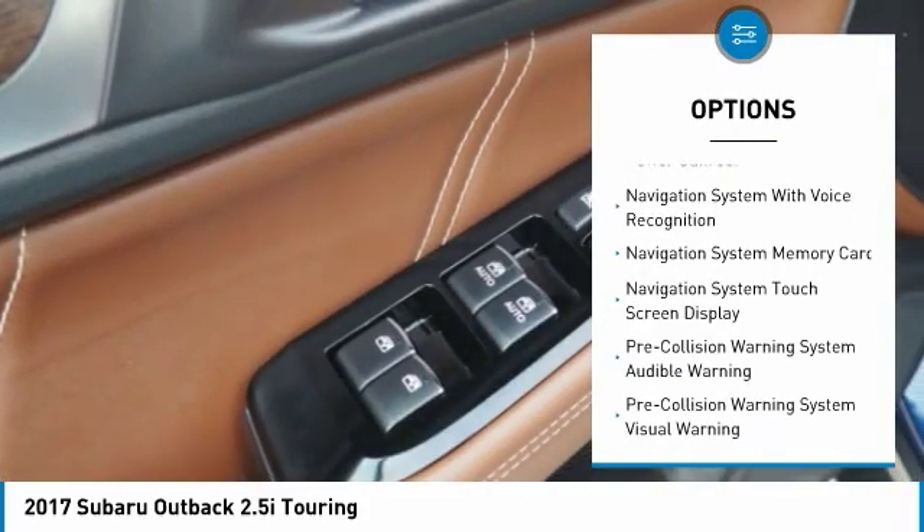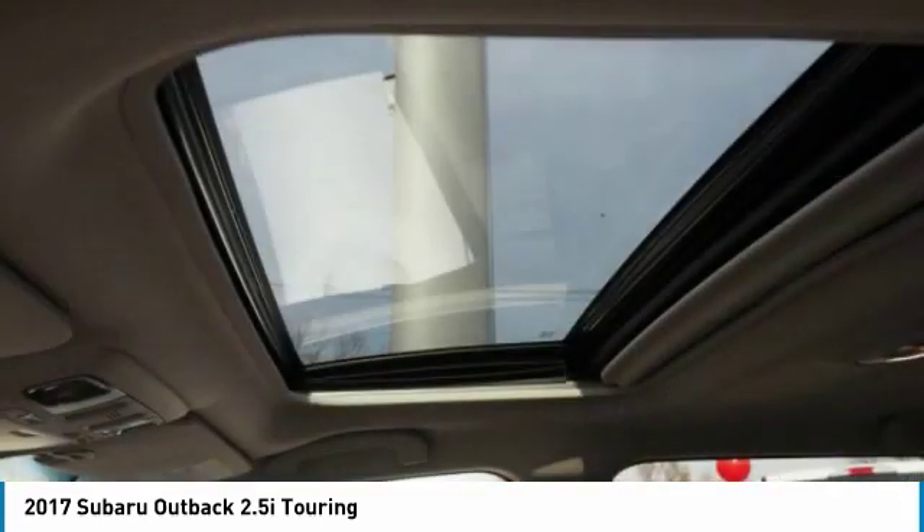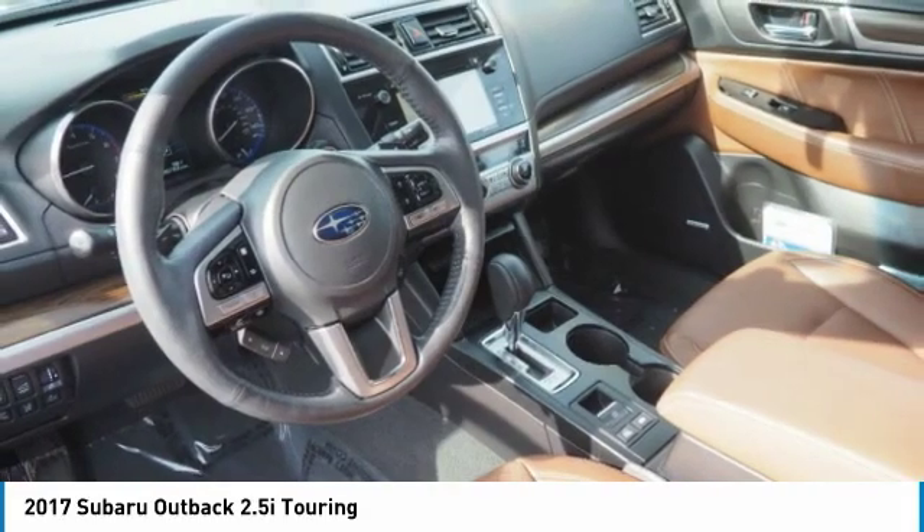Stability control, daytime running lights, power brakes, braking assist, power sunroof. Searching for a dependable vehicle that looks great, too? You found it, so stop in today.